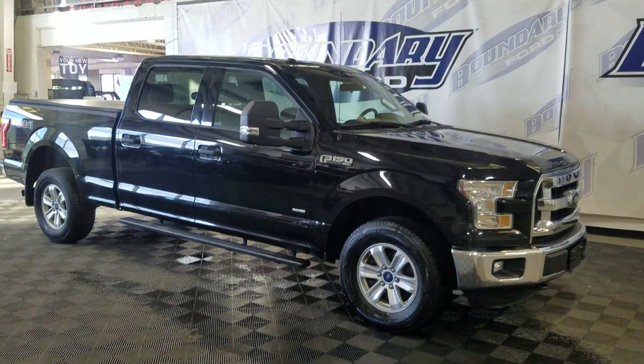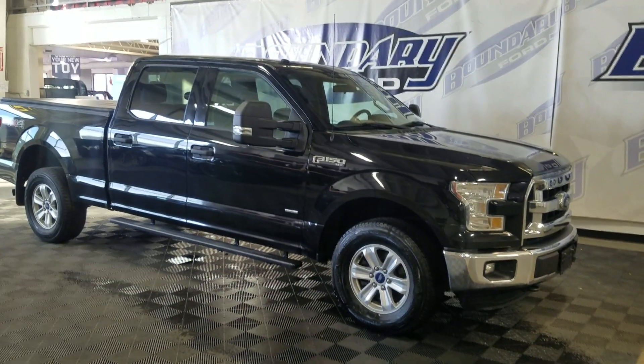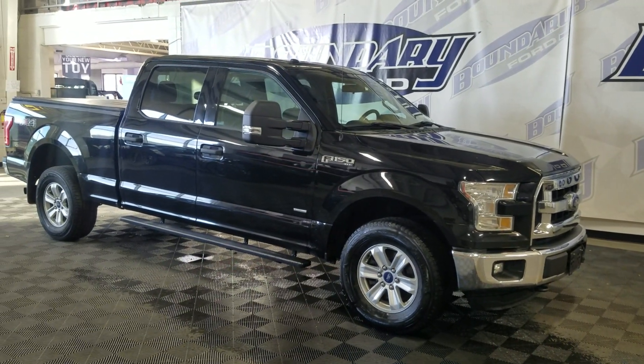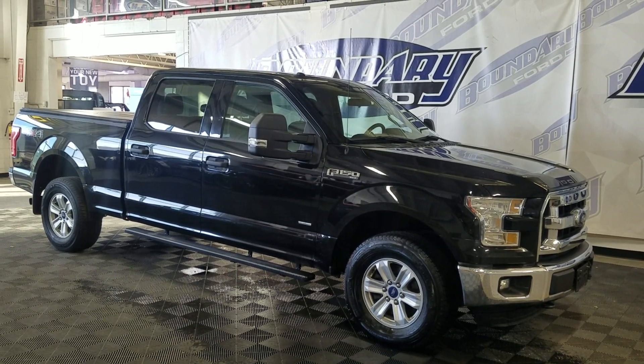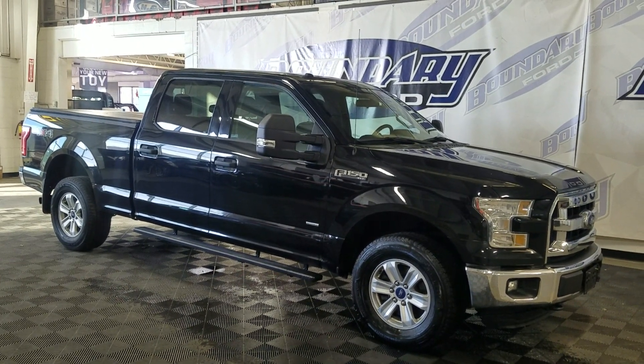If there are any more questions about this beautiful pre-owned 2016 Ford F-150 XLT, please do not hesitate to contact our friendly and professional sales staff. We look forward to seeing you and answering any questions you may have. Thank you for shopping with us at Boundary Ford.